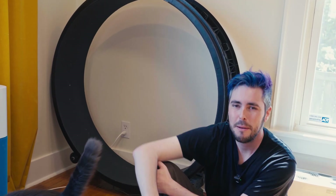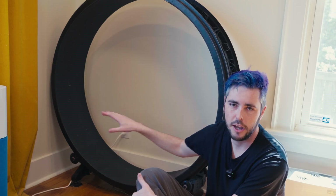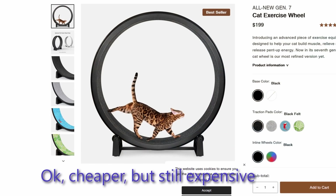So how do we do this? Keep in mind that when he wants to exercise, the condition I'm trying to solve for is when I'm unavailable, so we need to automate this somehow — kind of like an automated cat treat dispenser. We'll get to the cat treat dispensing in a bit, but first, this is a cat wheel. It's made by a company called One Fast Cat.